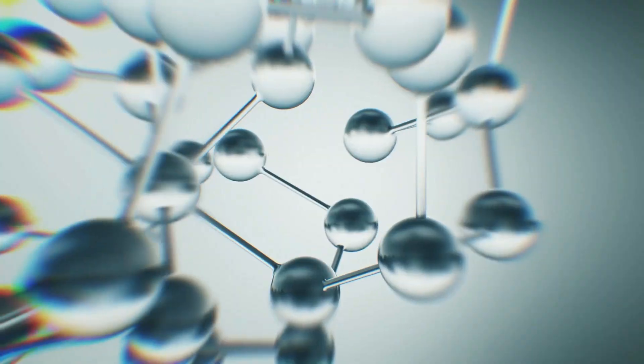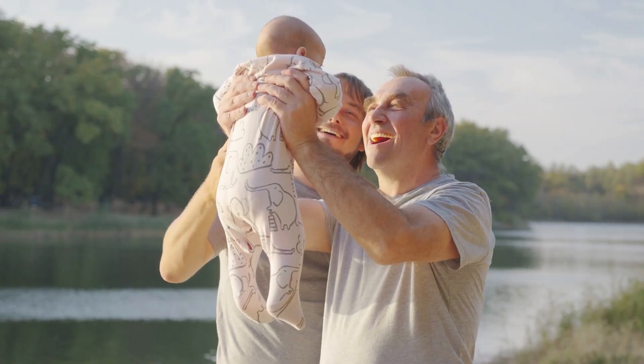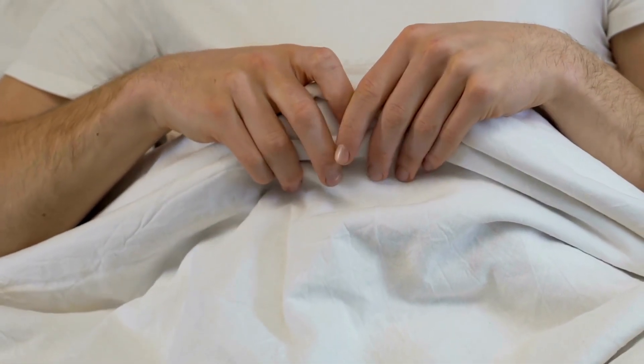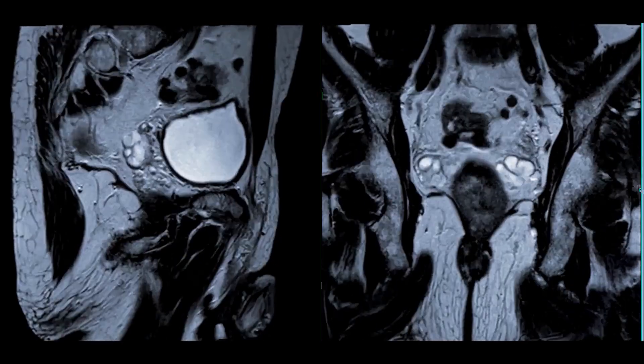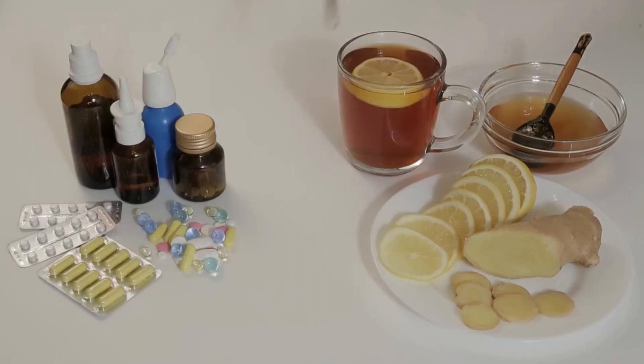Genetics can also play a role in the development of prostate problems. If your father or grandfather had prostate problems, you may be more likely to develop them as well. It's important to note that not all prostate problems are caused by these factors, and it's always a good idea to talk to your doctor to determine the specific cause of your symptoms. Now, on to the home remedies.